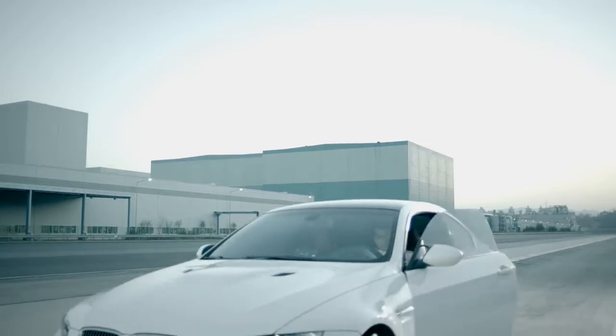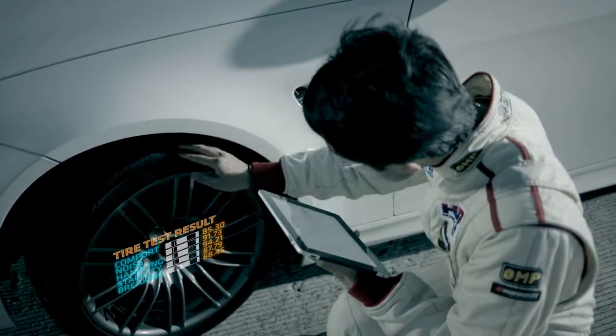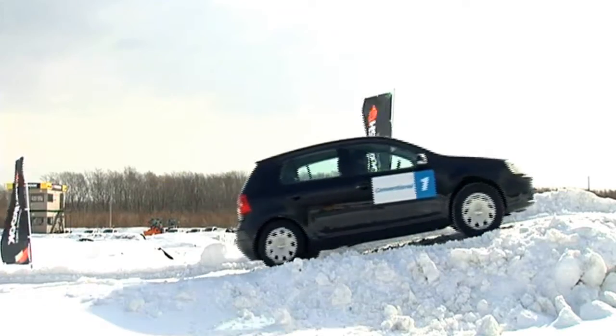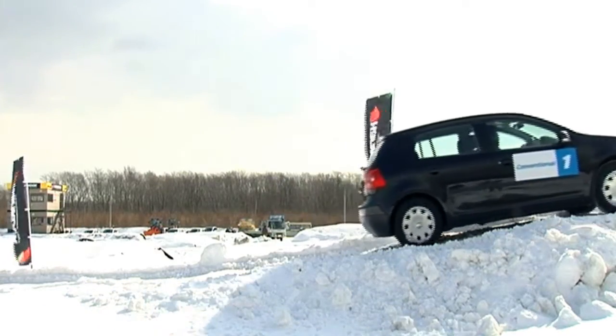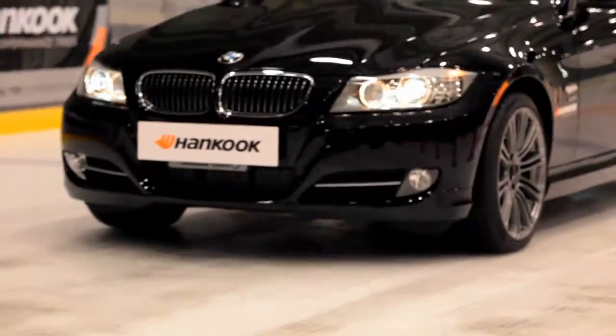Products that completed performance tests against all of the predictable factors while driving are required to go through the final precision analysis process. Hanguk Tire performs rigorous product tests worldwide to manufacture quality tires suitable for regional climate and environment in order to enhance customers' satisfaction.